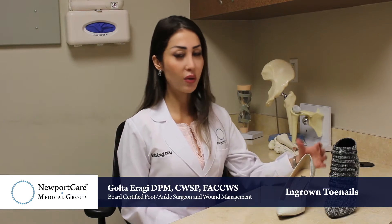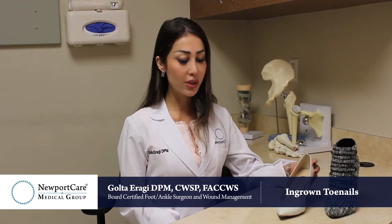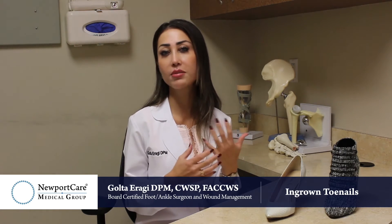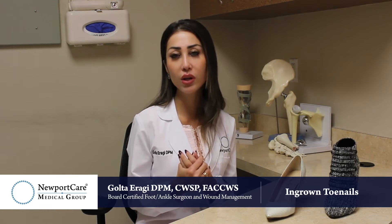You get an ingrown toenail because there's pressure on the toenails, so instead of growing outward normally, the nail starts growing into your own skin. All of that digging into your skin creates an inflammatory process, which is why patients present with redness, swelling, and at times pus and drainage coming from the toenail — which means it's infected and you must be on antibiotics.